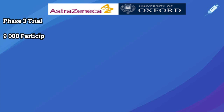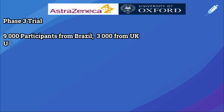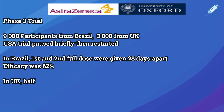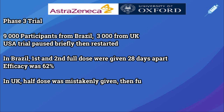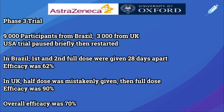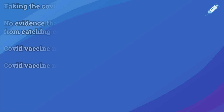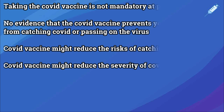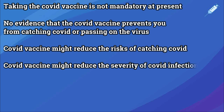AstraZeneca enrolled 90,000 people in Brazil and 3,000 in the UK. The USA trial was paused due to serious adverse events before being restarted. By error in the UK, half a dose was given first, then a full dose, while in Brazil a full dose was given twice, 28 days apart. Efficacy was 62% in the Brazil group and 90% in the UK group, giving an average efficacy of about 70%, similar to the flu vaccine. Whether you take the vaccine is a personal choice. If you're taking it to prevent catching COVID there is no evidence yet that this is the case; however, if you want to reduce the chances of catching COVID and the severity of illness, then based on safety data, there is no reason not to take the vaccine.